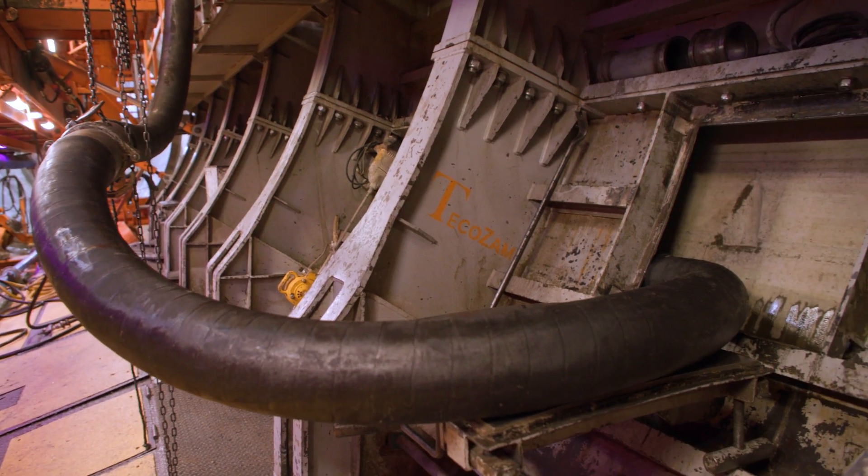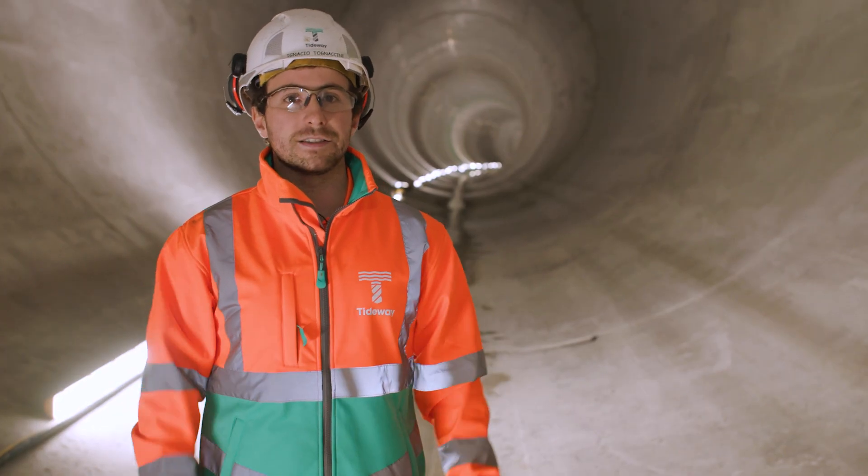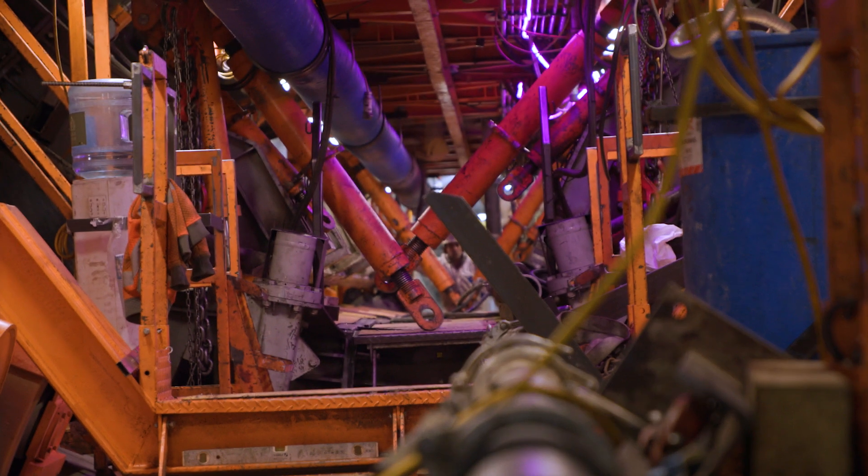The conveyor belt drives the concrete into a pump. The pump then pumps the concrete into two shutters, which are pretty much the stars of the operation — and the shutters are the ones that cast the concrete.